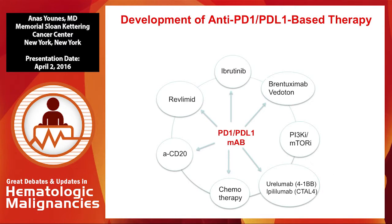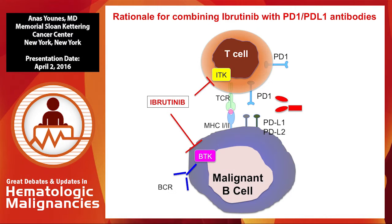There's now excitement about this, and everybody wants to combine PD-1 or PD-L1 with other agents, including chemotherapy, biologic agents, lenalidomide, ibrutinib, and brentuximab vedotin for Hodgkin lymphoma. I'll show you some examples of ongoing clinical trials.